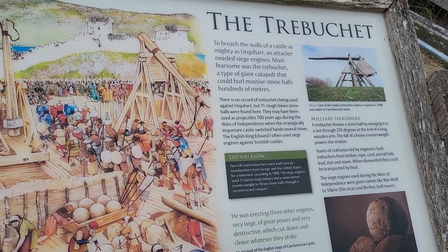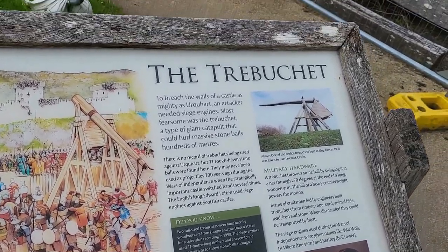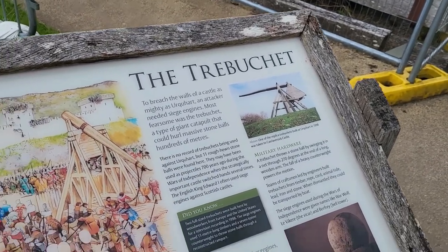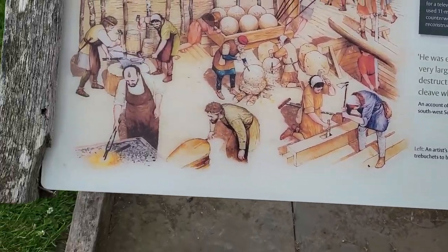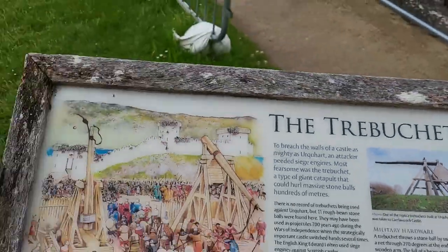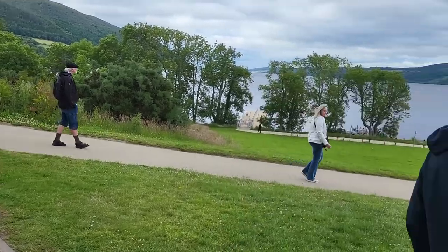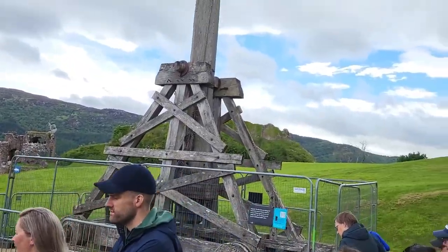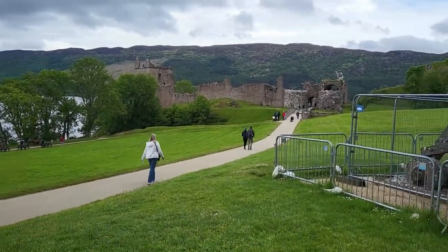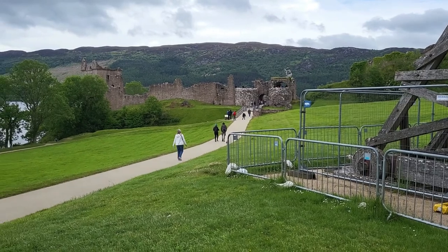No records for it, but 11 stone balls were found here, used as projectiles. Up there you can see what they look like — the counterweight. You can see how from here they would have done a lot of damage.